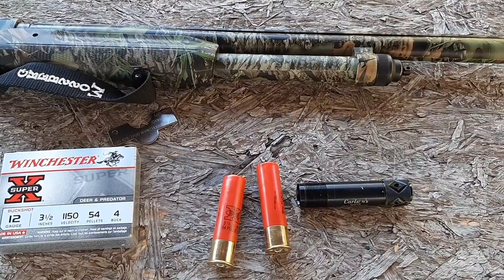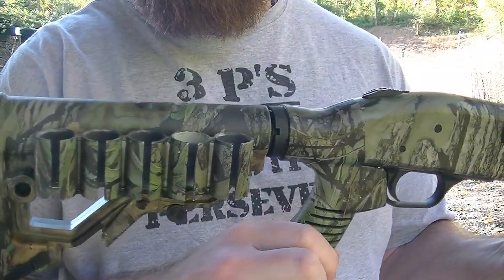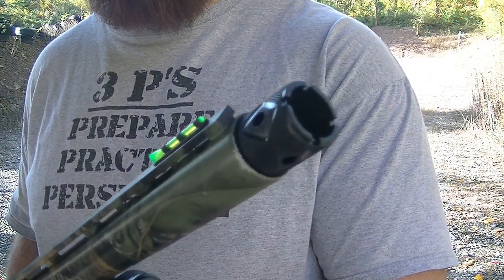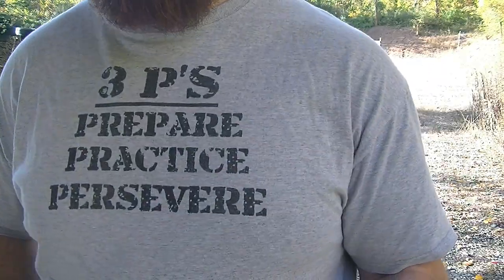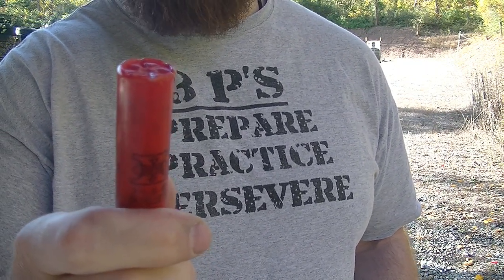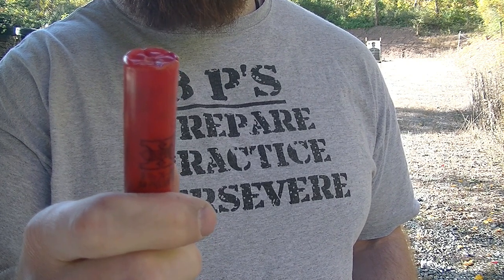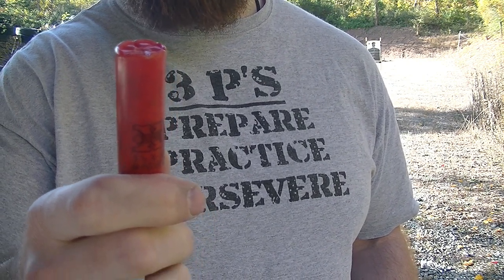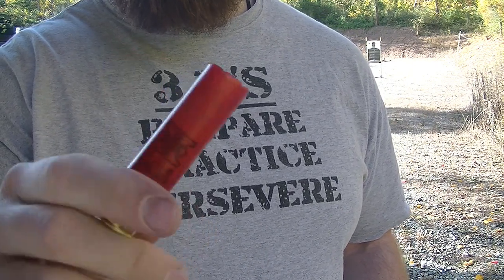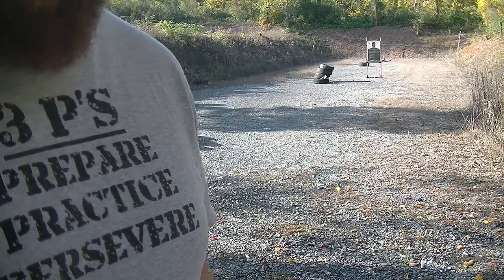Alright guys, Mossberg 835 Tactical Turkey, Carlson's coyote choke, Winchester Super X number four buckshot, 54 pellets, 1150 feet per second — that's over a thousand grains of lead, just a massive amount. Let's see what kind of pattern we get at 25 yards.